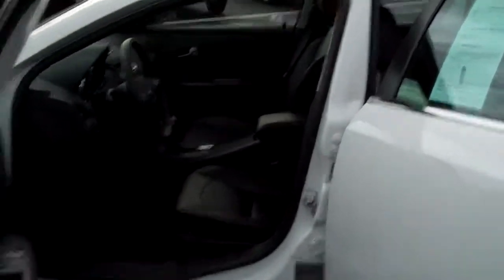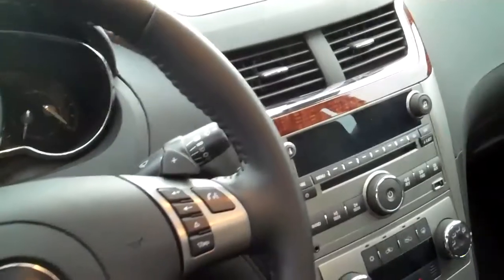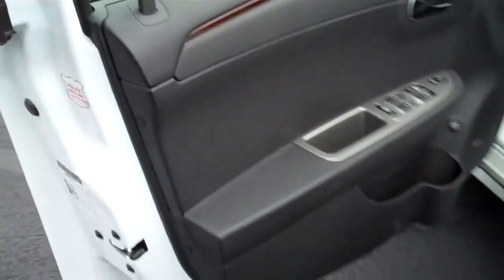This has got the ebony leather upholstery that's just in excellent condition — no rips, tears. This has got the AM, FM, XM radio, CD player. Controls on the steering wheel for your Bluetooth. Power windows and door locks.